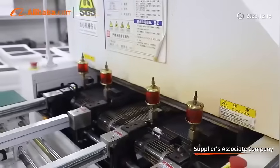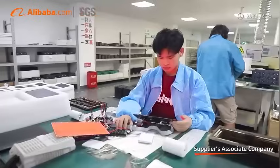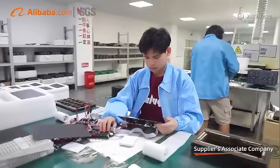Reliable quality, advanced technology, perfect craftsmanship, fully automated supporting production equipment, and standard assembly line production.